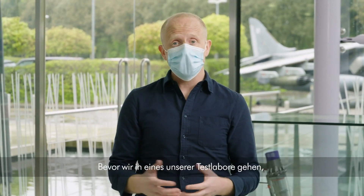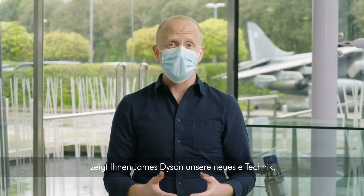Now before I take you into one of our test labs, James Dyson will share with you our very latest technologies which he unveiled in Singapore.